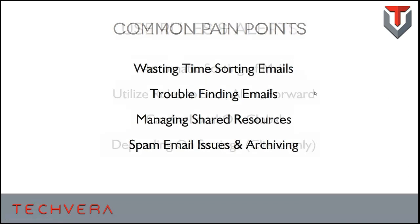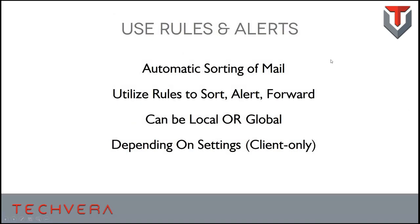Let's start by talking about rules and alerts. Rules within Outlook allow you to do automatic sorting of mail, and there are a lot of really cool functions available. You can tell Outlook: when I get an email from John Smith, move it to this folder and also forward it to this person. Or when a service request comes in with a specific subject line, play a chime on the computer so you know.